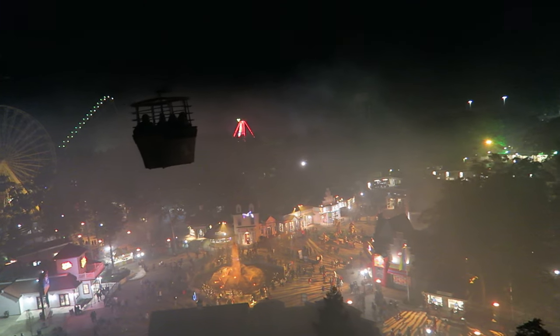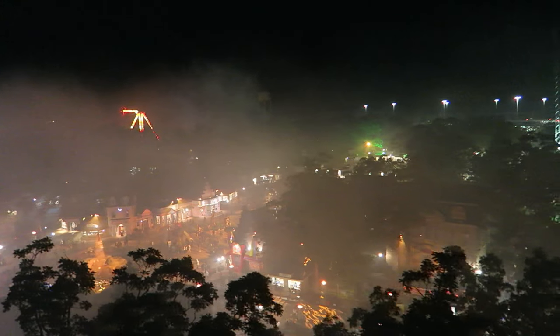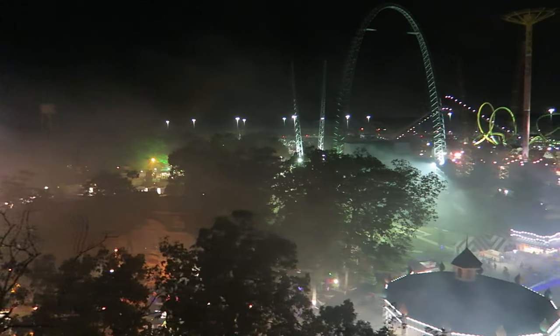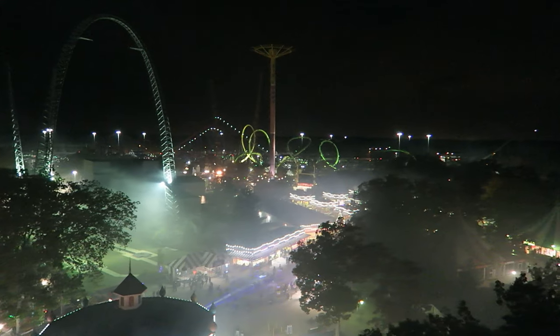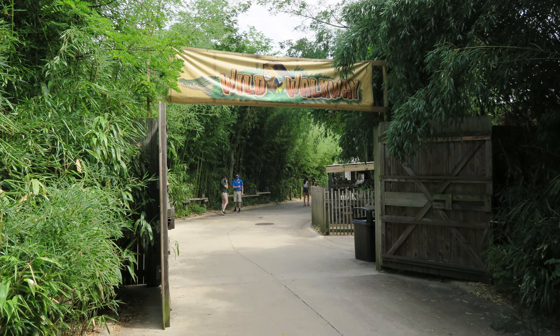Navigating this park can be annoying — not only is it massive, but it has some egregious dead ends. The park layout basically forms a giant T, with dead ends by Nitro and Kingda Ka. It's particularly frustrating when the wild walkway connecting the Golden Kingdom and Plaza del Carnival is closed — it's 50-50 if this pathway is open. And if it isn't, your walk between El Toro and Kingda Ka will take even longer.